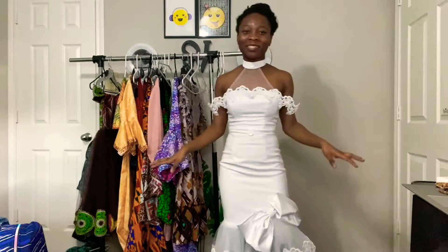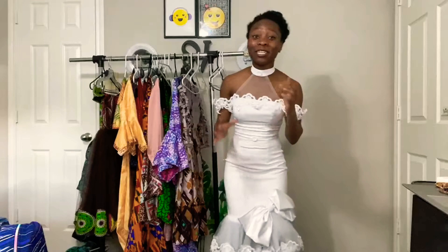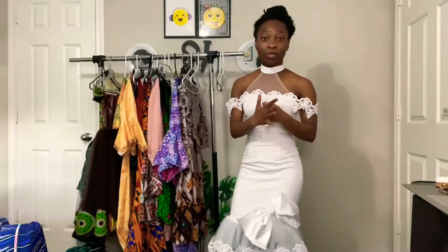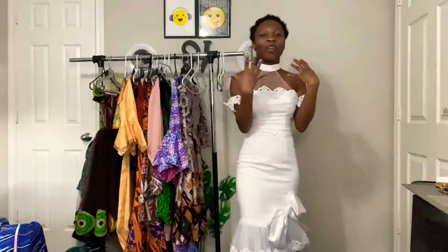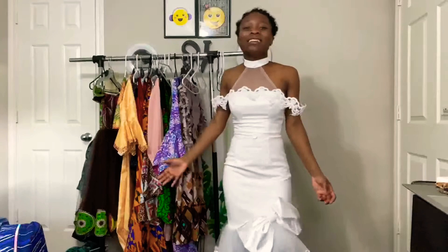I've never worn this one before — mostly because I didn't make it for myself. I made it for my draping class project. My teacher gave everyone in class a different cake and told us to get inspiration from it. My cake was a plain white cake with some buttons on it. My concept was a reception dress for a bride, and I made it to fit the mannequin. I had no idea it was going to fit me — I am so in love with how this looks.